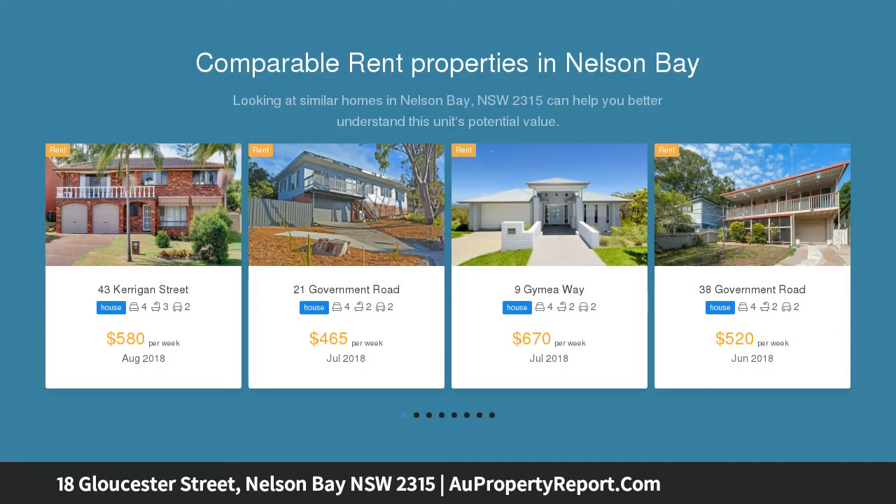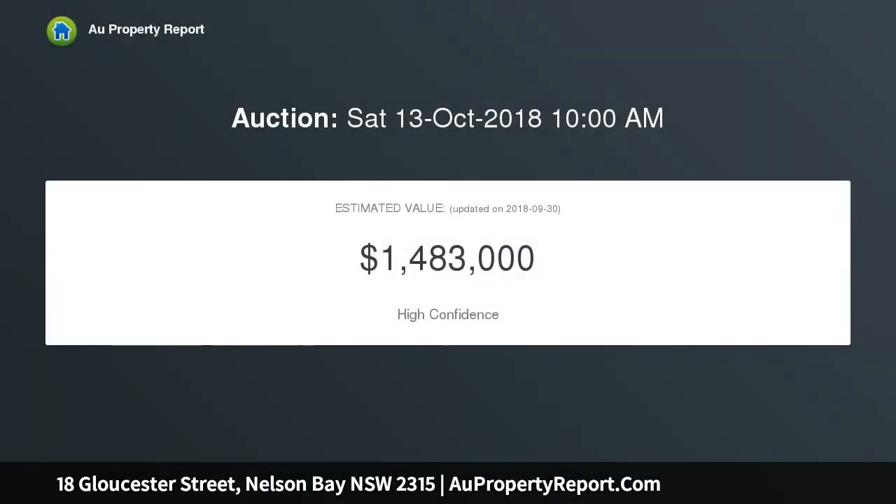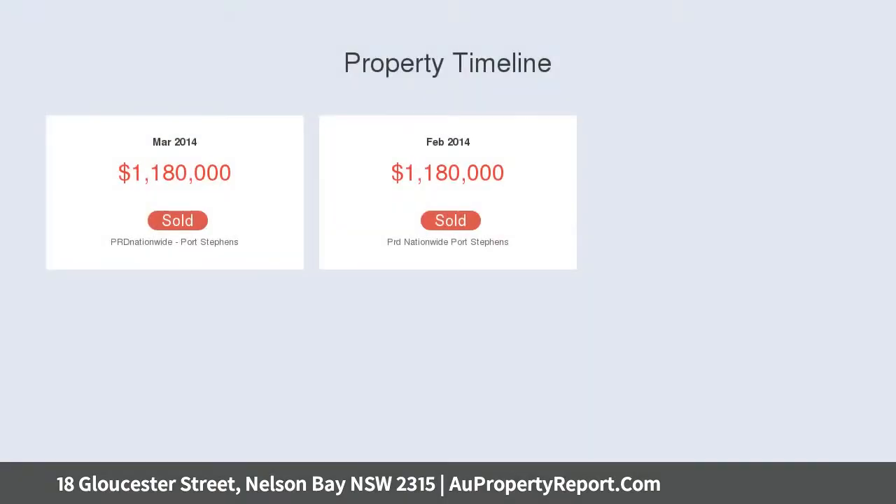Offering four bedrooms with built-in robes and ensuite to main, a modern open-plan kitchen and dining area, and an oversized lounge room that flows effortlessly to the large deck overlooking the bay. Features include three bathrooms and a free car garage.